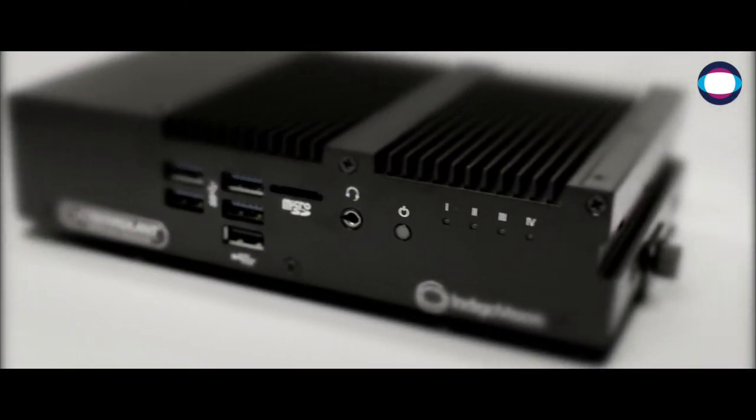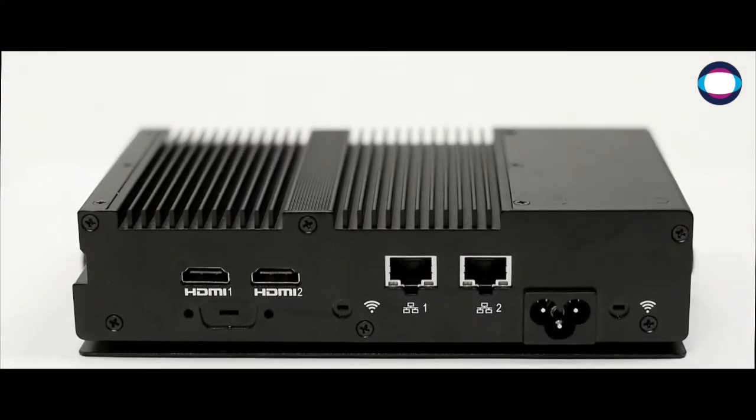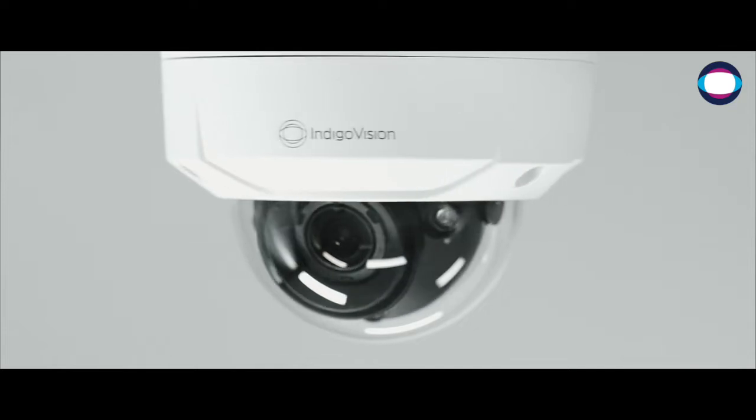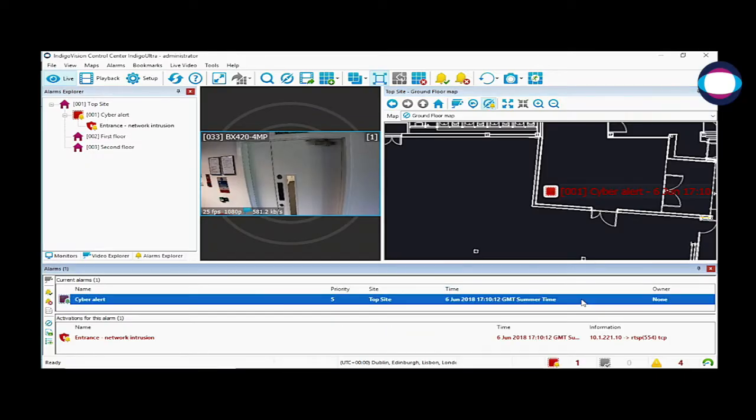And lastly, Indigo Vision's award-winning, unique and innovative cyber security technology, Cyber Vigilant. Available in both a standalone device, or inbuilt to selected ultra and BX cameras, this technology keeps your system safe from anomalies by applying our expert knowledge to your existing setup.